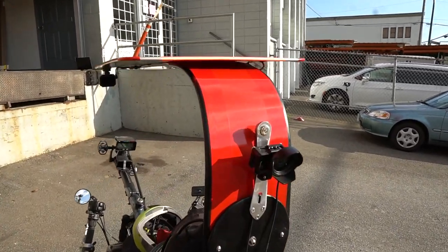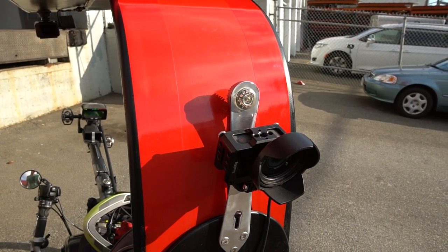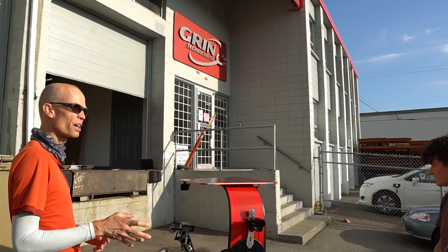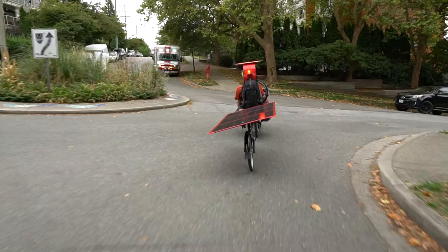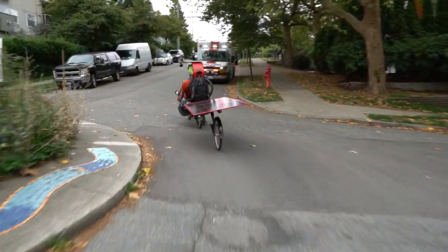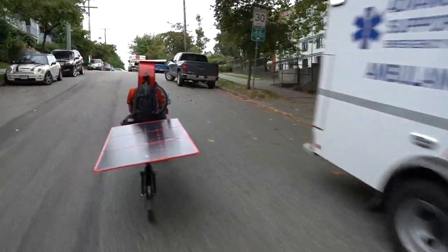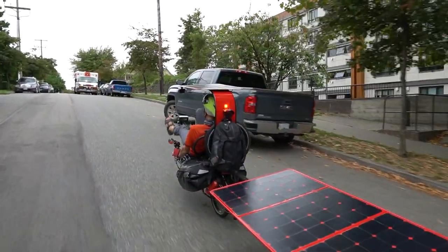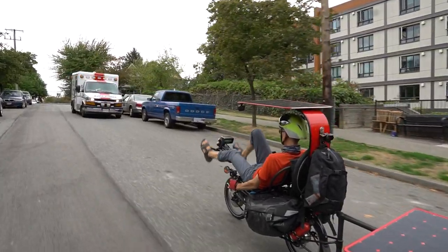I spent years looking at the brightest LEDs on the road and which vehicles had them. Tesla and Audi have nice bright taillights, but you can't get those as aftermarket. What I finally figured out is that what I really want is the stuff made for emergency response vehicles — for volunteer firefighters, police cars, or ambulances — that they can embed inside the headlights.